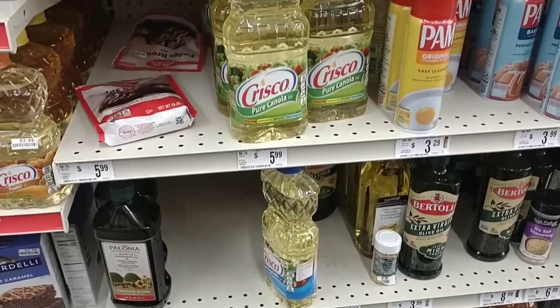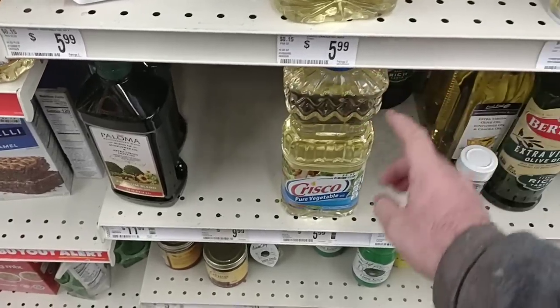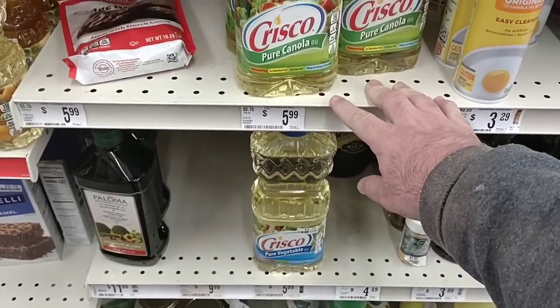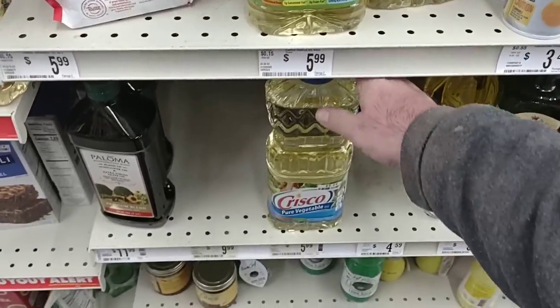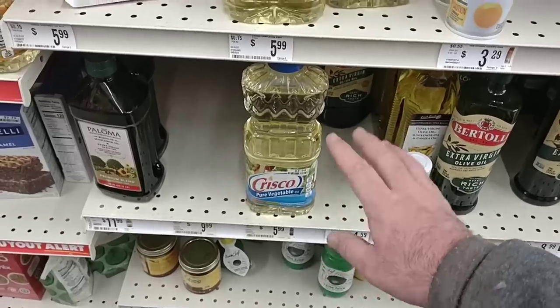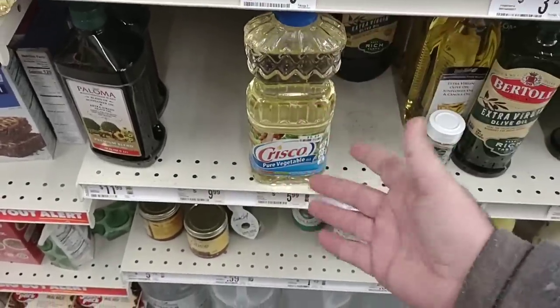We've had some comments on Crisco, mostly the vegetable oil. They are $5.99 here at Big Lots — mostly $5.00 around here. They're $5.00 right now at Kroger and $5.00 at Walmart also. $5.99 here, but we've gotten comments that some people haven't been able to find it, so you can see it's low here too. They've only got one of the vegetable oil, but it is another option.